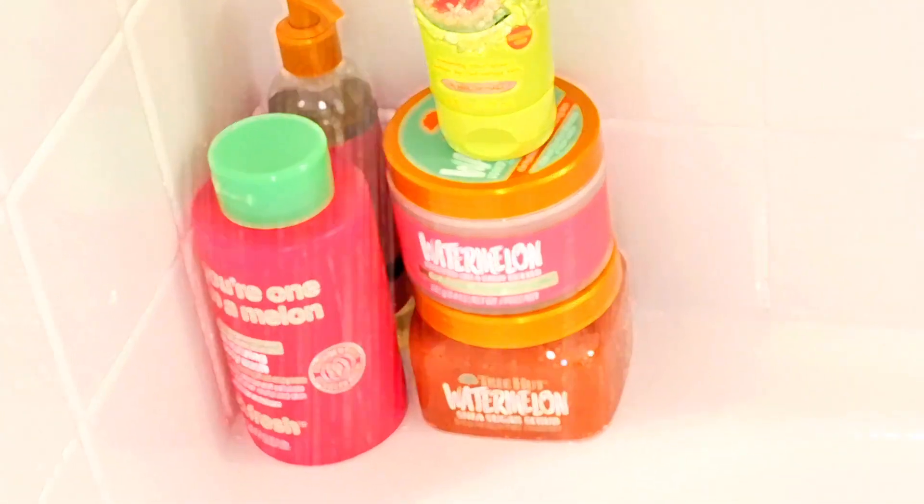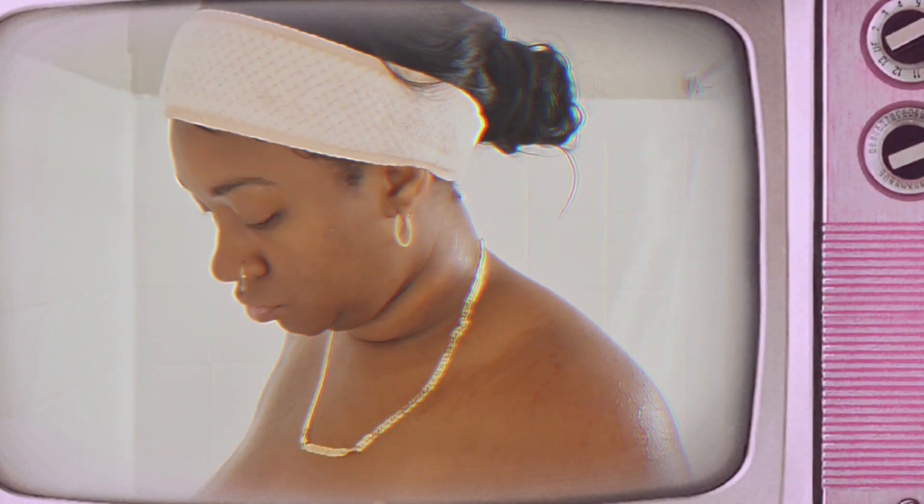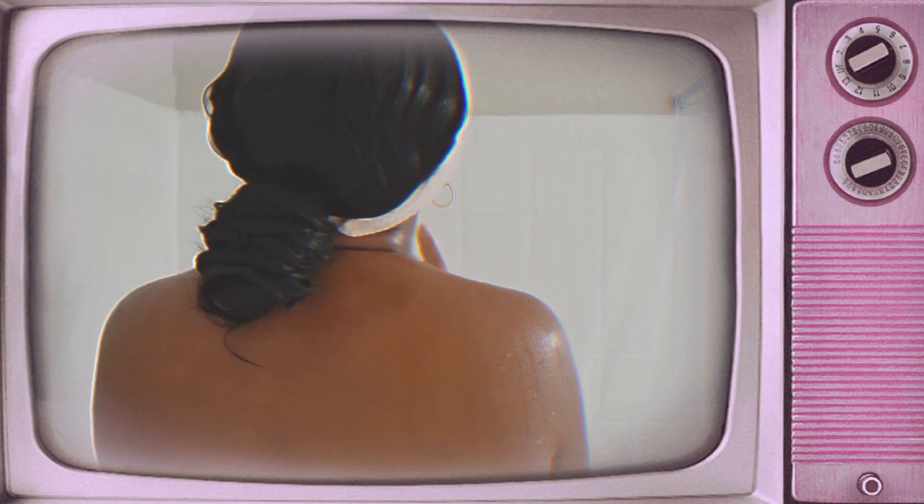Hey babes! So as you guys can see, today we will be doing a watermelon scented shower routine. So first you just see me prepping my body and getting it ready for our shower.